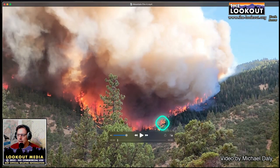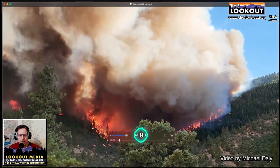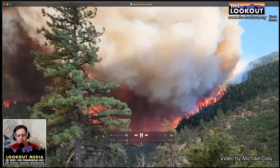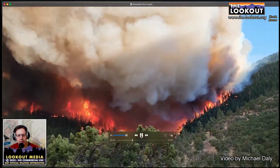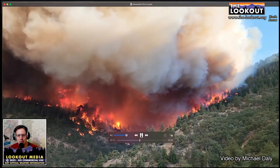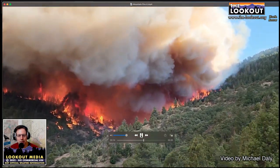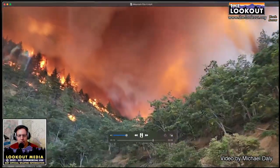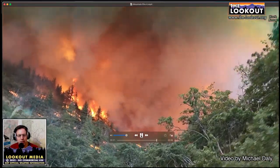This video has gotten a lot of play and it definitely falls into the category of big flames, high drama — but it's worth watching. This is early on; he's driving south on the Gazelle-Callahan Road down into the burn. The rotation of the column here is remarkable — it tells you a lot about the stability of the atmosphere.